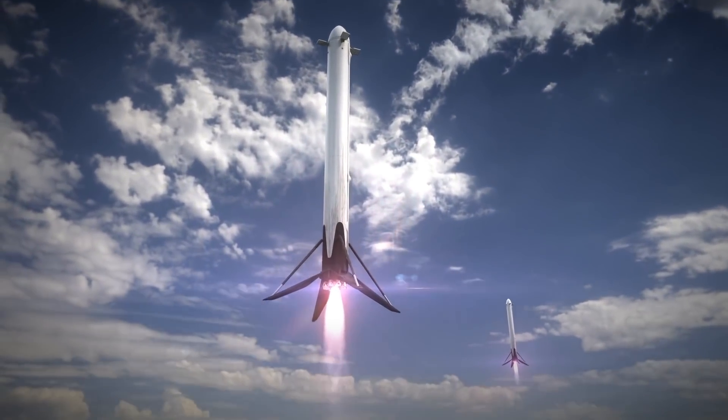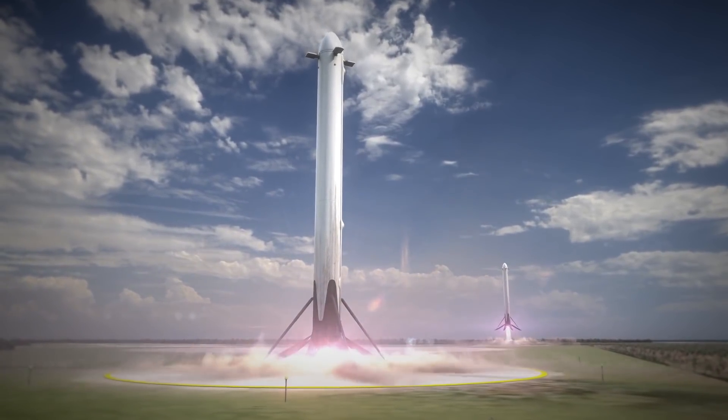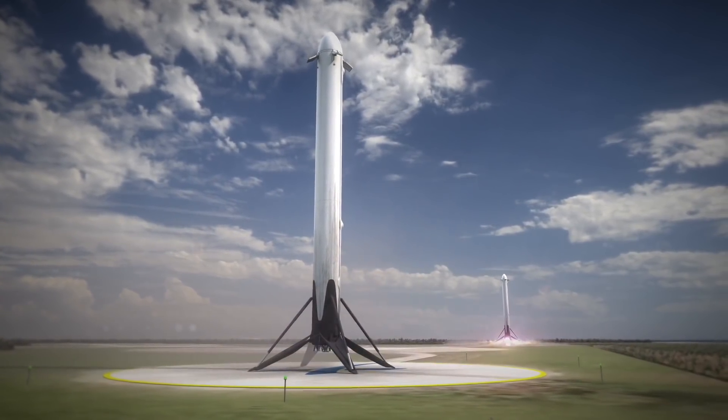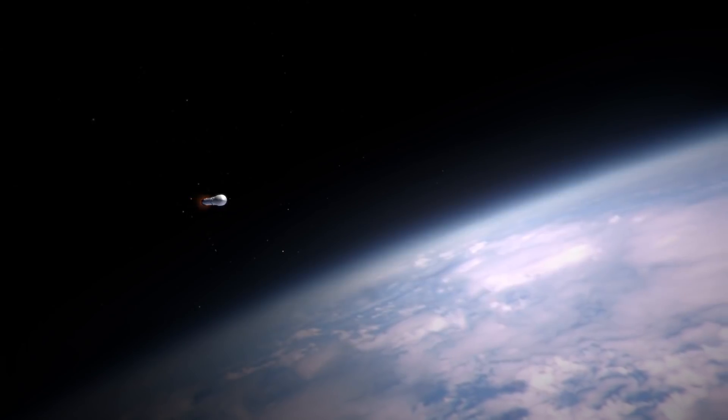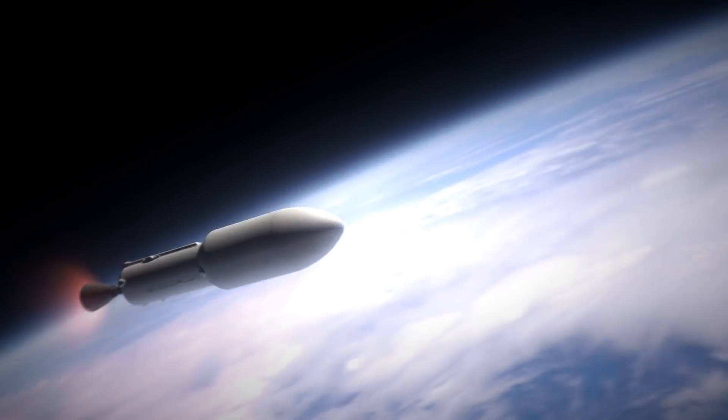Elon Musk is not expecting a successful launch for this first time around. He says that there's a good chance that the rocket will not make it into orbit. At minimum, he hopes that the rocket launches far enough so that it doesn't damage the launch pad.